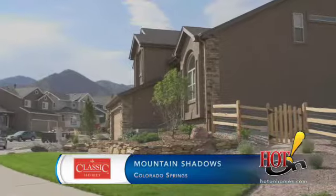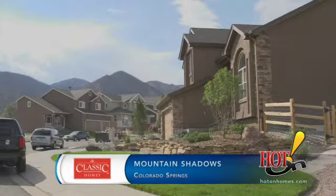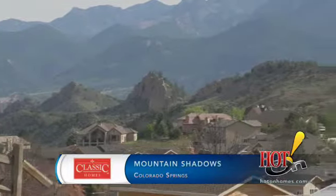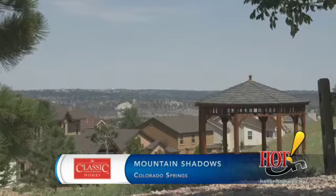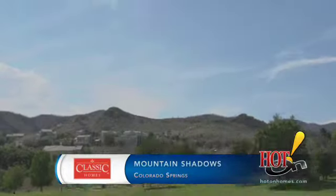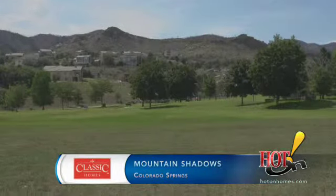We chose to move back into Mountain Shadows for two primary reasons. One, we wanted to be close to our grandchildren. But secondly, as a result of the Waldo Canyon Fire, there was a great loss in the community and we wanted to join with the lives of others in entering into their journey and helping rebuild this side of the city.